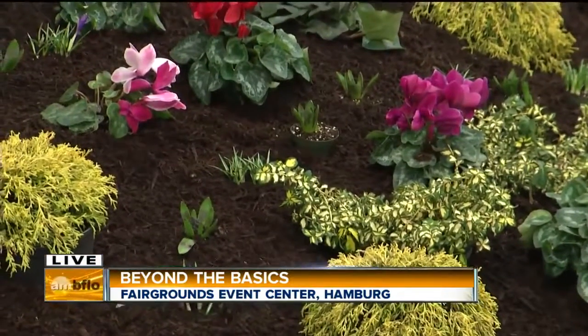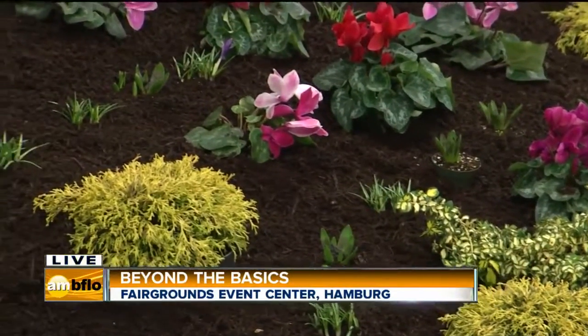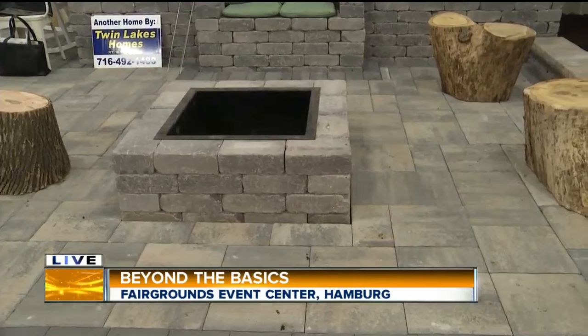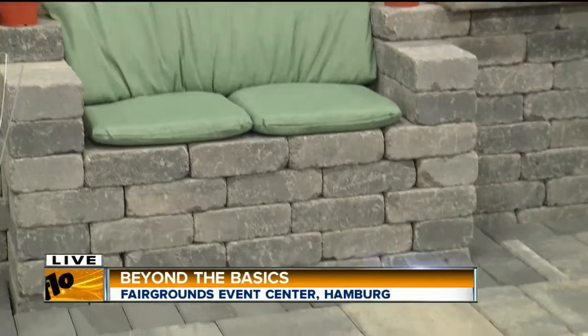It looks beautiful with all the flowers and especially the fire pit, which is right next to us. What's trending this spring and summer? What does everyone want in their backyard? Well, everyone likes to be outside when it's nice out, and a nice evening with the family and a fire pit in your backyard brings people together. It's a good time for everyone.